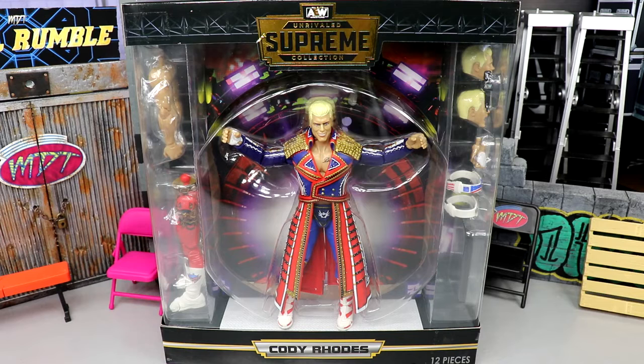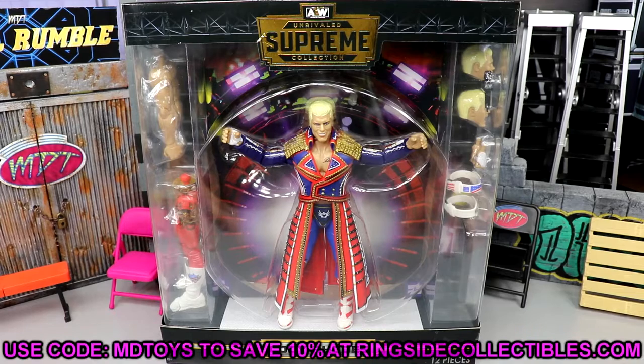I cannot wait to get into this review. I remember when they showed these off at the UK Toy Fair or something like that — we saw really zoomed-out images and were like, what in the blue hell is that? We broke it all down, and finally we have the Supreme Collection in our hands. We did pick these up from Ringside Collectibles.